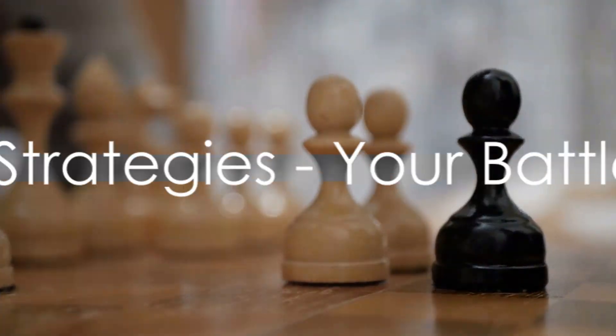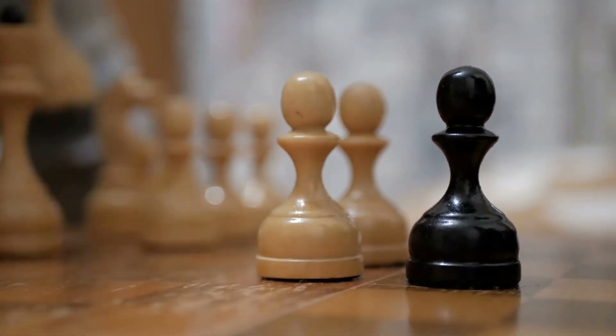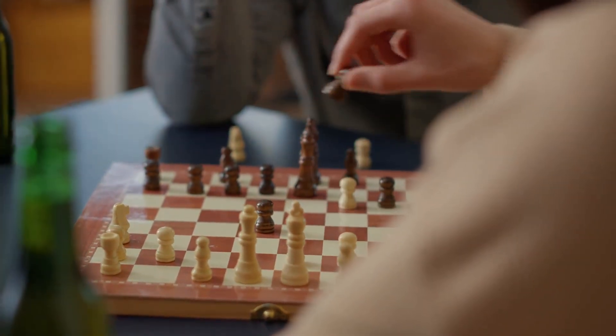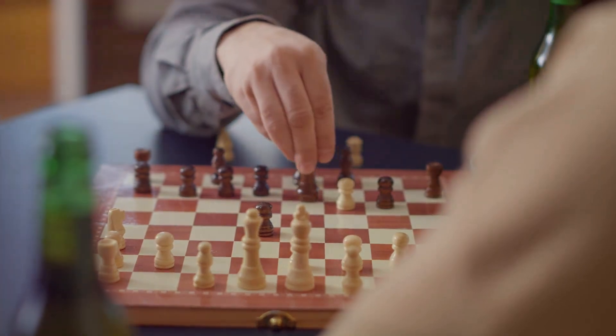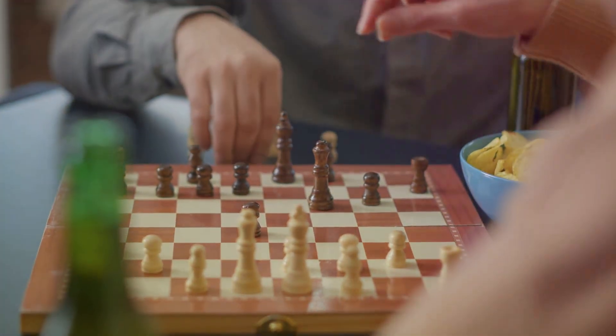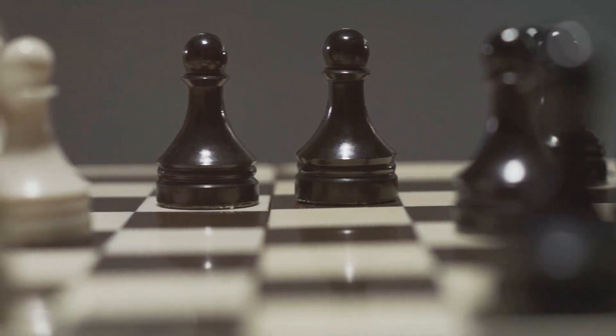With the battlefield and soldiers at our disposal, we now need a battle plan. What's chess without a little strategy? In chess, as in life, the center stage holds the key. Controlling the center squares of the board gives your pieces the freedom to move and dictate the flow of the game. It's like having the high ground in a battle — you can see what's coming and act accordingly.